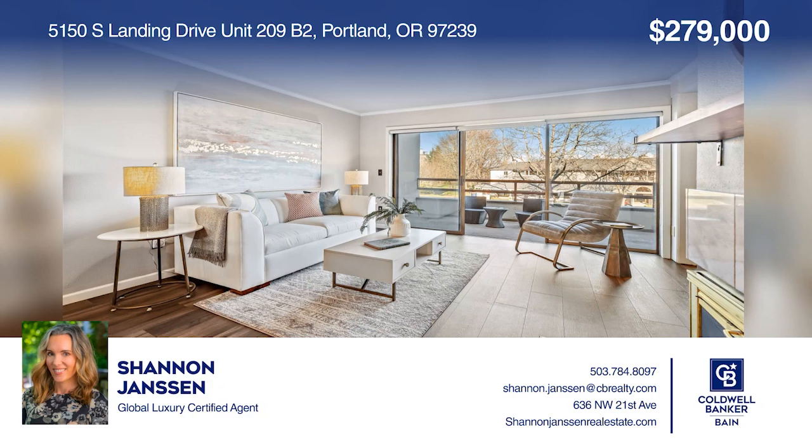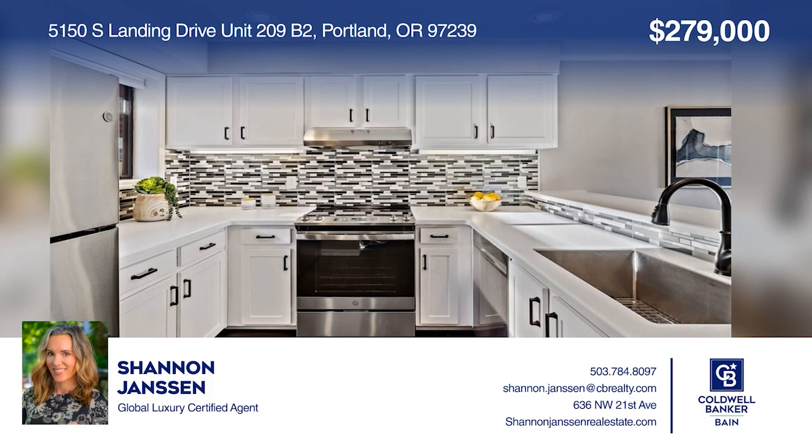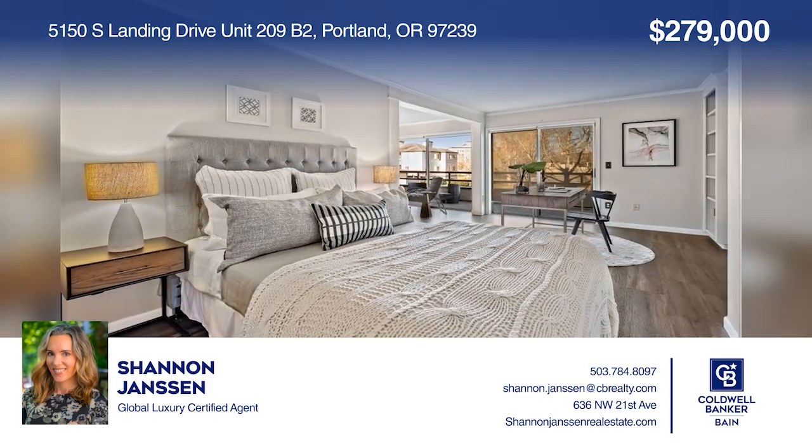This light and bright one-bedroom condo in John's Landing features an updated kitchen, hardwood flooring, and a large patio. Shannon Jansen has all the details.